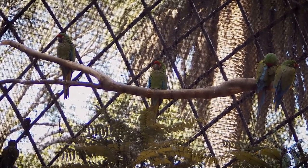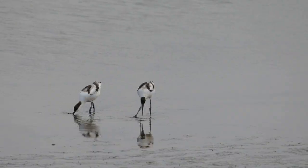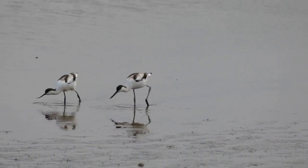The hornbill is a carnivorous bird that feeds on a variety of prey, including insects, small mammals, reptiles, and even other birds.